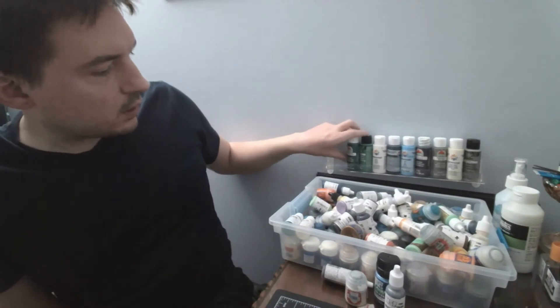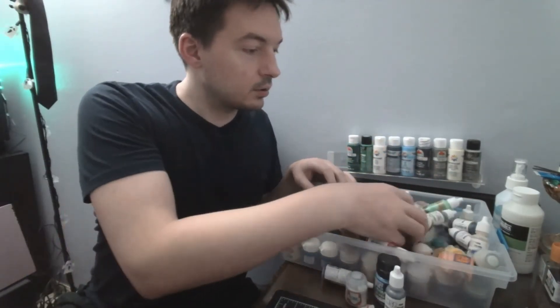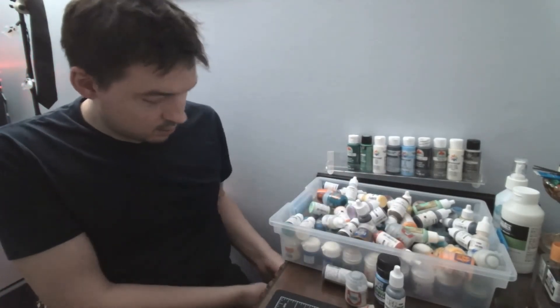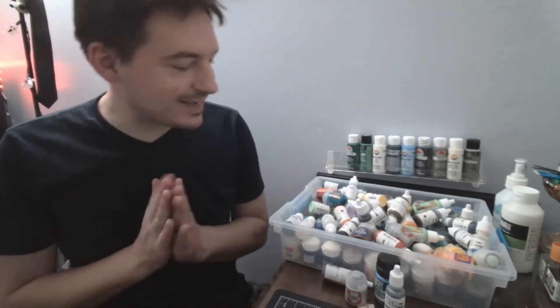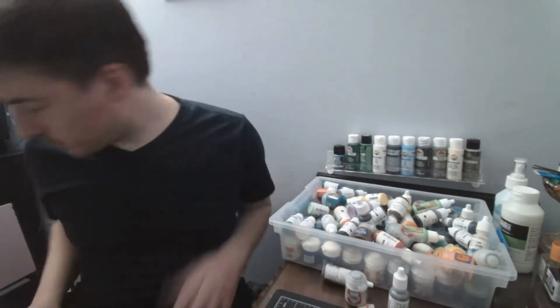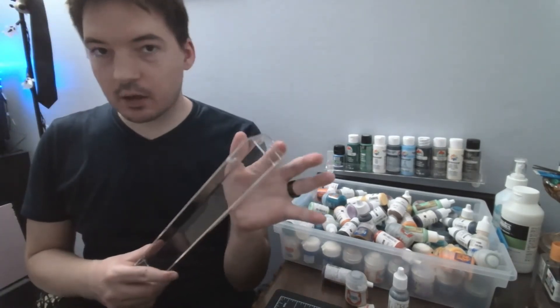We got it all in one rack — I think we just did. First one down. Next rack. Some assembly required, by the way — I had to slot all these little guys in.